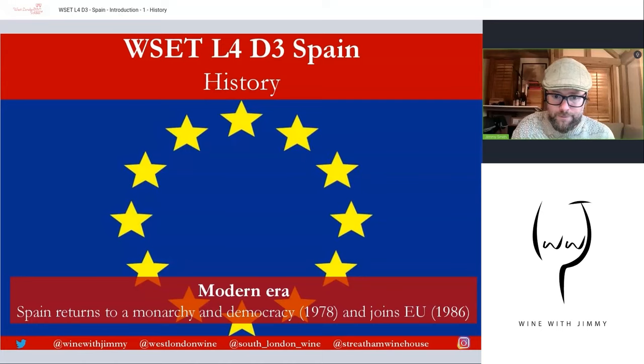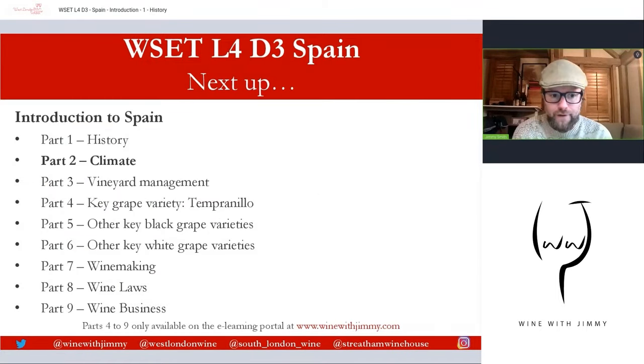Really exciting time. We're going to cover in the whole Spanish section everywhere you need to know, plus a few extras, and you'll really get to grips with some of these wonderful parts of the Iberian Peninsula. I do hope you've enjoyed this historical video on Spain. If you have any comments, questions, or concerns, please pop them in the comments section below. I'd love to hear about your experiences in Spain or with Spanish wine. Videos one through three are available as free content; videos four through nine are exclusive content on my portal at winewithjimmy.com. I've been Jimmy Smith — ciao for now.